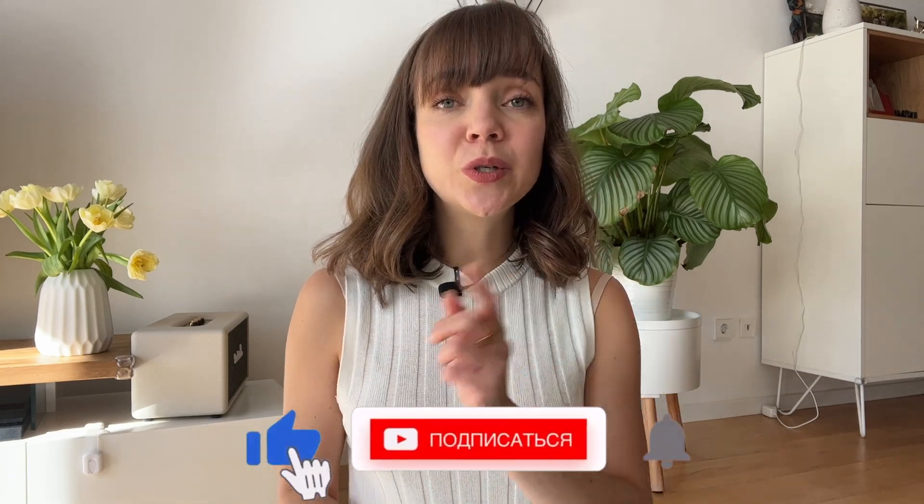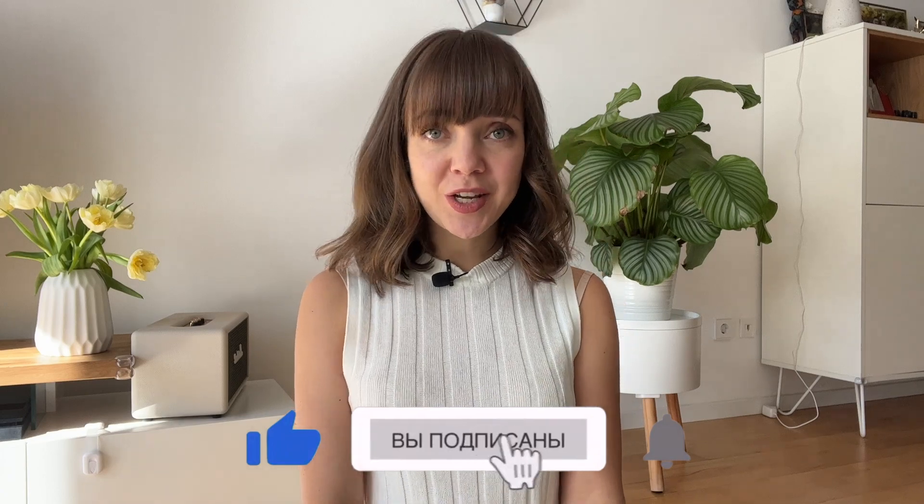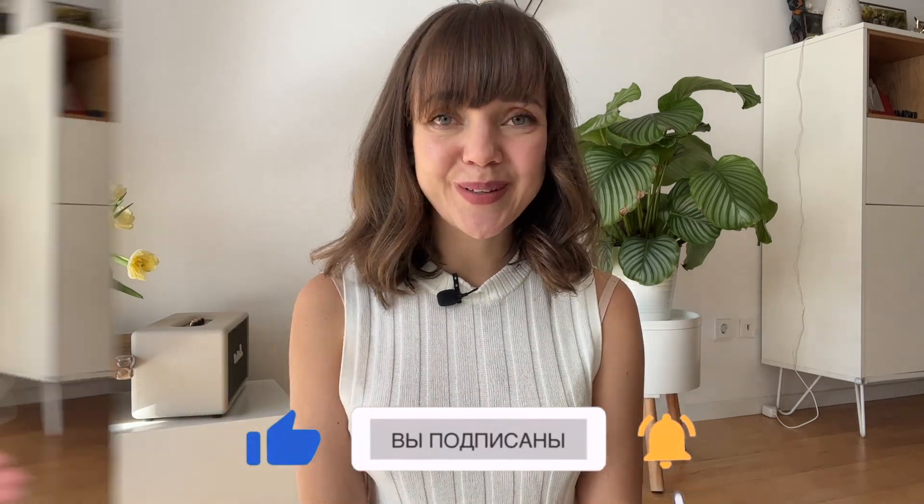Hello everybody and welcome to my channel. In this video I'll share my top five baby essentials that actually saved my life in my first year of motherhood. Many of them we're still using now, although my daughter is already almost two years old. I'll be talking more about some expensive stuff like furniture, because I think these are the products where you actually ask yourself if you should invest money in them.